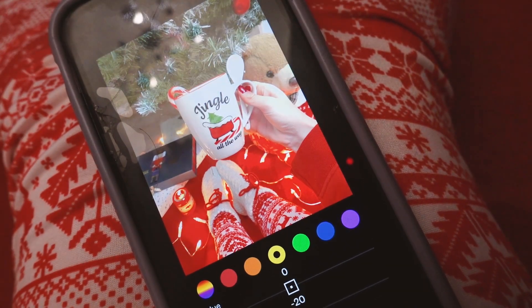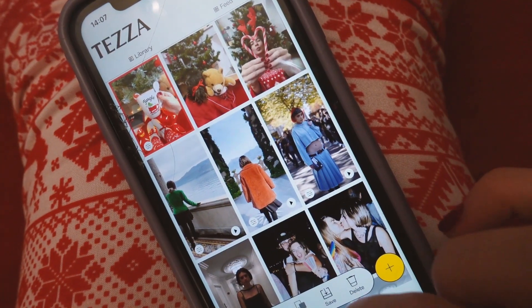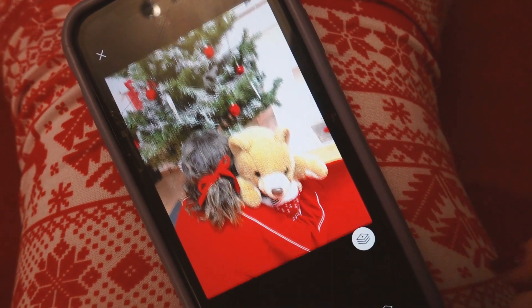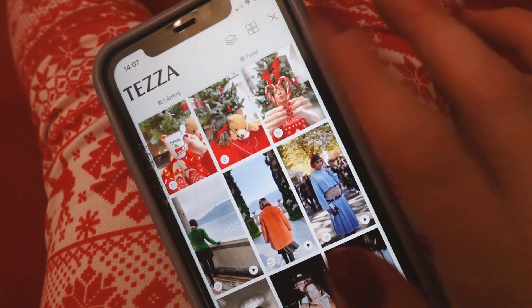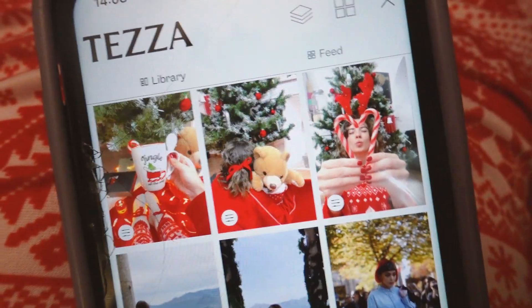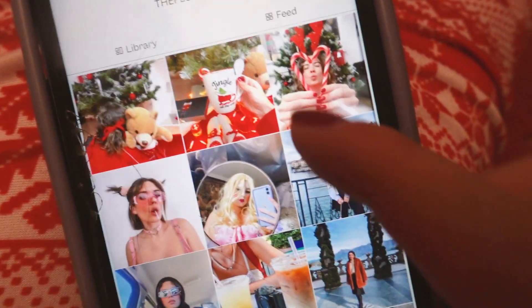Tu peux mettre un peu de luminance dessus. Et ça tu peux mettre un peu d'orange. Ensuite tu peux copier la retouche et la coller ! Là vous voyez les blancs ils sont vraiment trop cramés, donc je baisse un peu la luminosité. Et je colle sur celle-là ! Ça tue ! Vous voyez la logique des 3 images côte à côte, c'est canon ! Imagine dans ton feed, ça se fait un pur feed ! Tu fais que des photos comme ça !